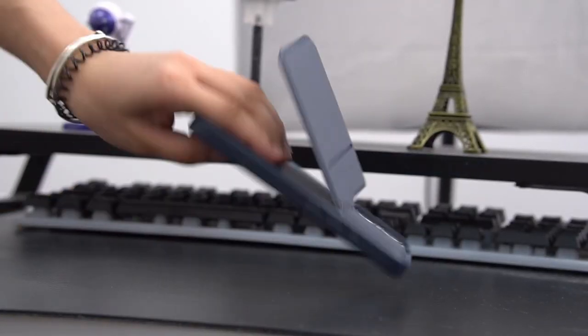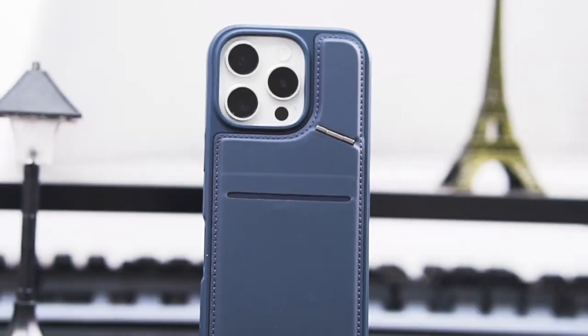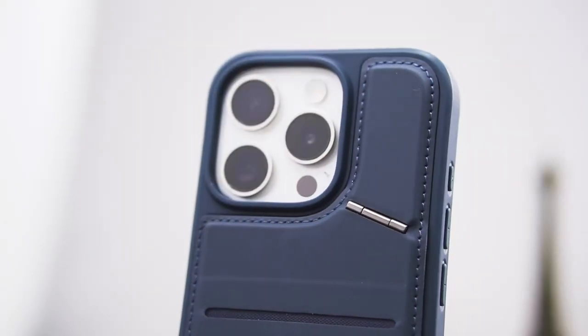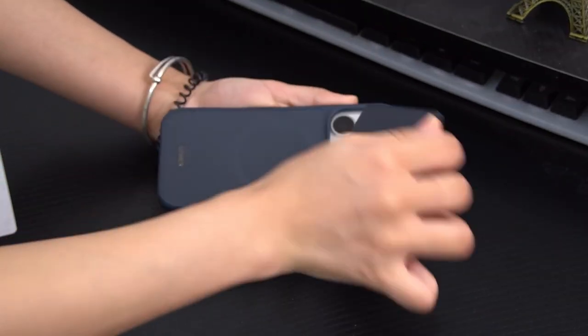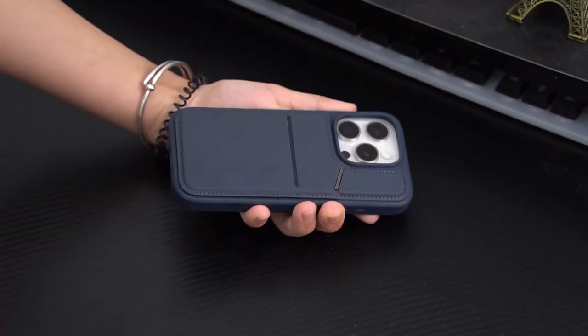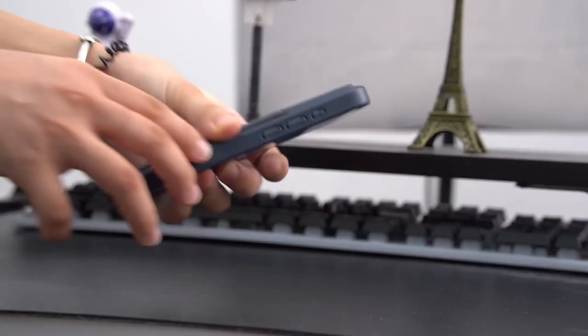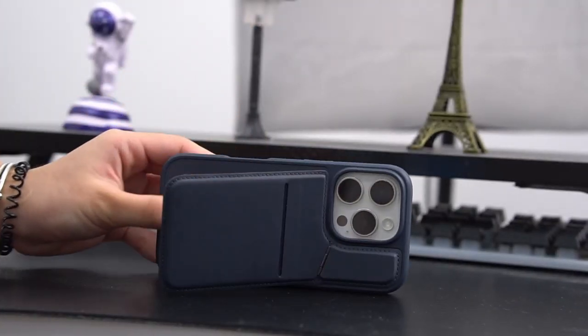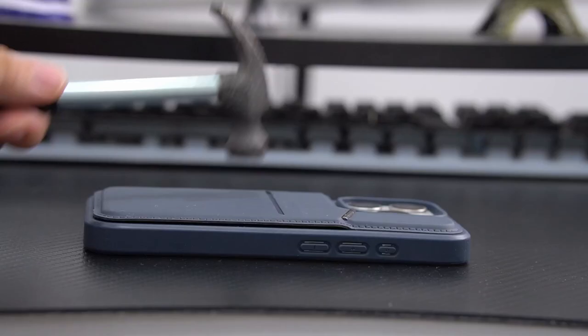Users can adjust the kickstand to multiple angles, making it perfect for watching videos hands-free or video chatting with friends. The case also boasts a strengthened magnetic design for MagSafe compatibility — users can charge their iPhones without removing the case, providing a secure connection that eliminates wobbling, an essential feature for anyone who uses MagSafe accessories regularly. That wraps up the video on the best iPhone 16 Pro wallet cases — all links are in the description, so check them out.